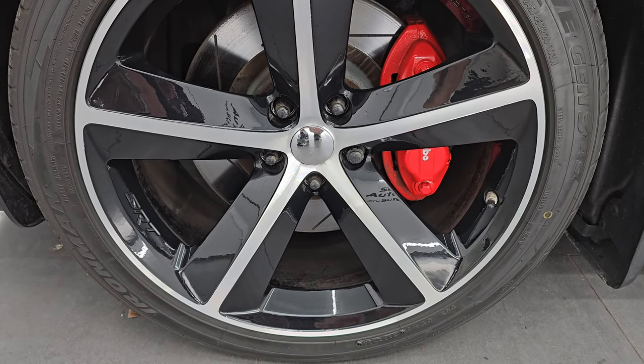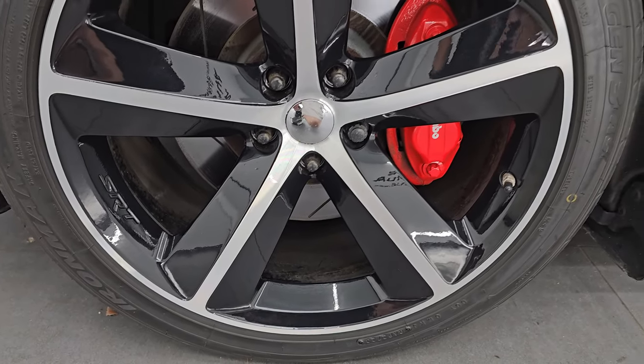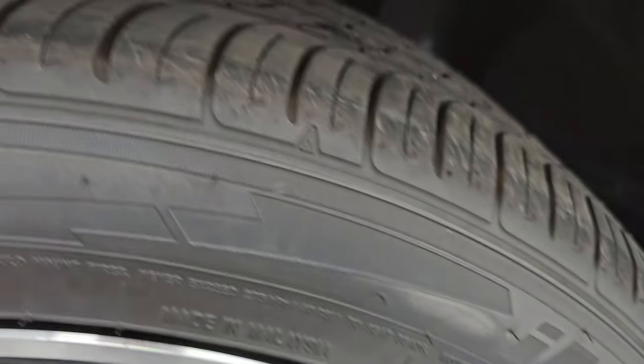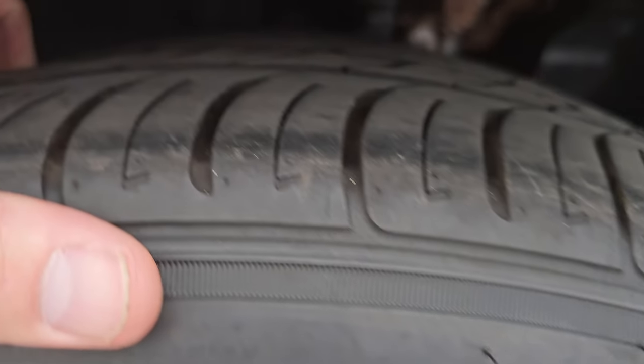It comes with the 20-inch painted and polished aluminum SRT wheels and Ironman I-Move Gen 3 tires — 245/45 ZR20s. They have a pretty good amount of tread left; I'd say 70-80% of the tread left on those tires. Very new tires on there.